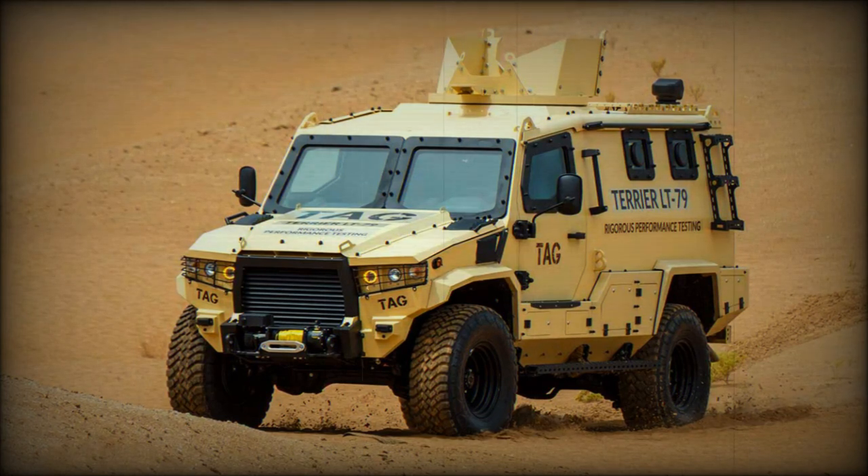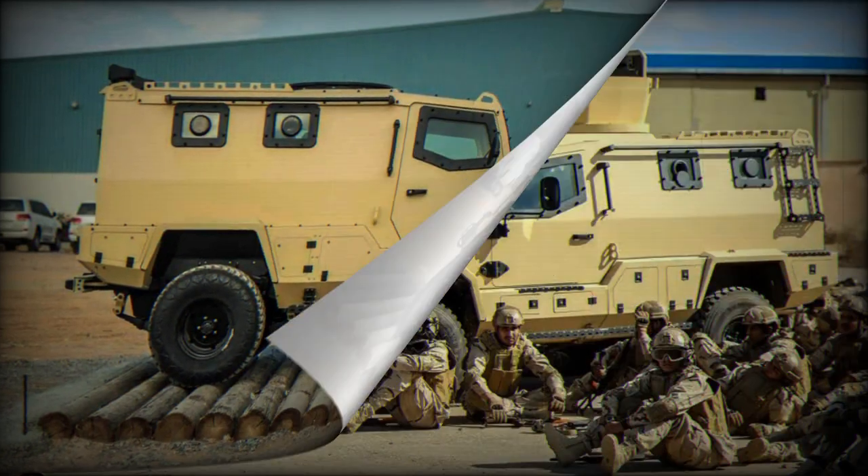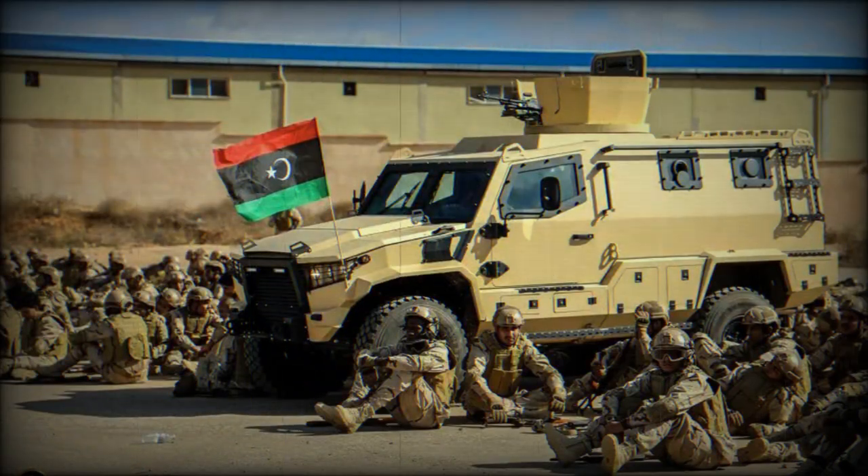According to a recent tweet by Mahamat M. Adam Bakur, the Chadian Army has deployed Terrier LT-79 tactical armored vehicles along the country's northern border. This deployment marks the first documented operational use of these armored vehicles. Chad's recent deployment demonstrates their commitment to strengthening defense capabilities and enhancing border security in the region by utilizing advanced armored vehicles.